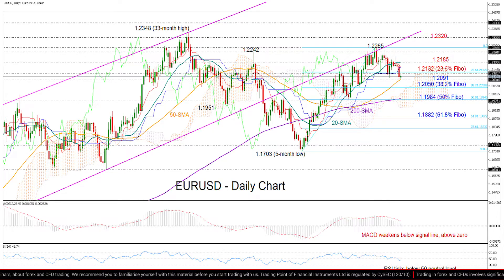Moreover, if you look at the Ichimoku indicators, the red Tenkan Sen line is ready to cross below the blue Kijun Sen line for the first time since the last bearish cross three months ago.